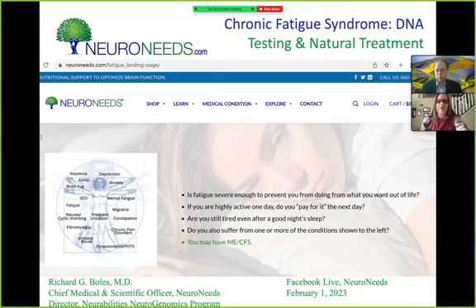Hi everybody, thank you for joining us. Today we are here with Dr. Richard Bowles. My name is Kimberly Ruckman and I'm a representative for NeuroNeeds, and today we are talking about chronic fatigue syndrome and testing and natural treatment options. I will let Dr. Richard Bowles begin his presentation. You can type any questions in the chat and we will answer them towards the end.